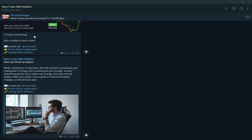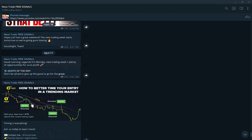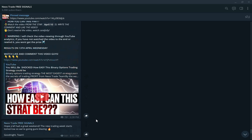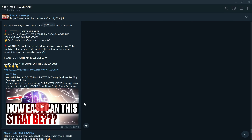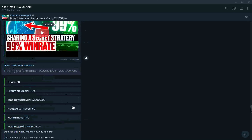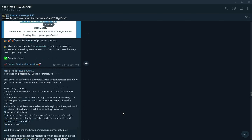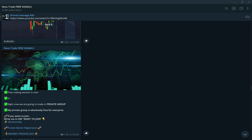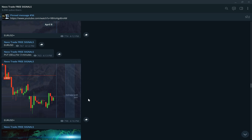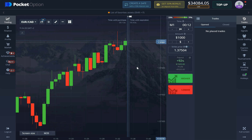In the free signals group we have a lot of useful information — different strategies, pictures on how to find entry points, and giveaways you can participate in from Monday to Sunday, seven giveaways a week. There are results of trading sessions and tips for beginner traders. The free trading session happens Monday to Friday, and when there is a session in the private trading group you're going to get two to three signals. Links are in the description below.